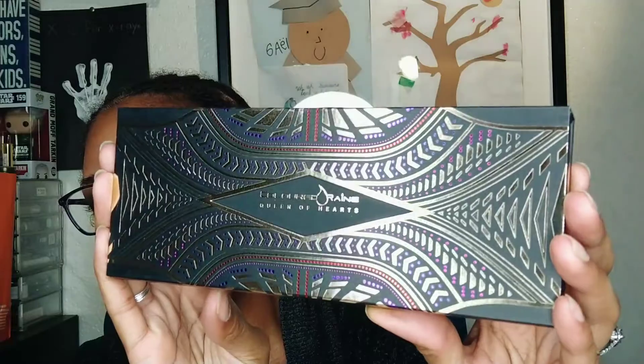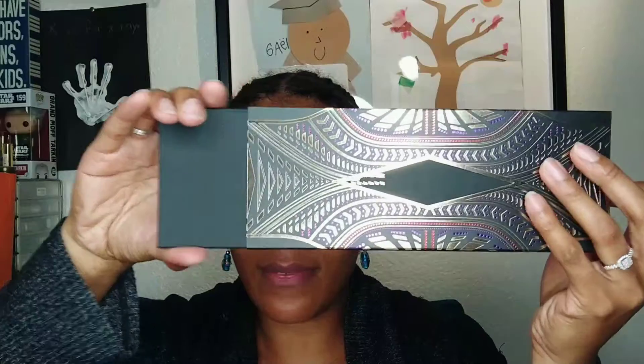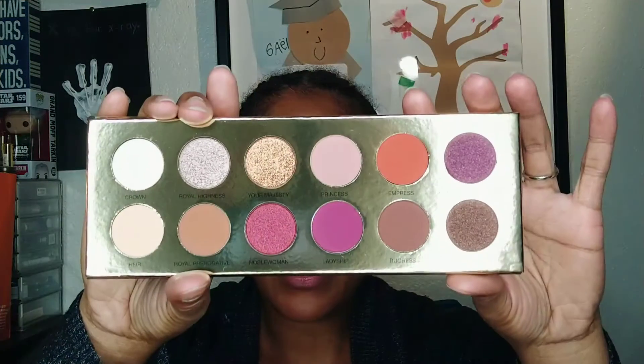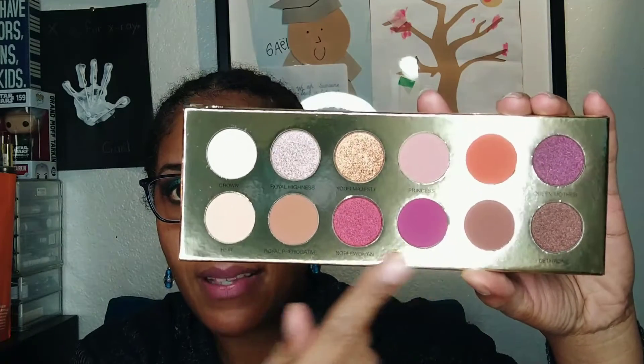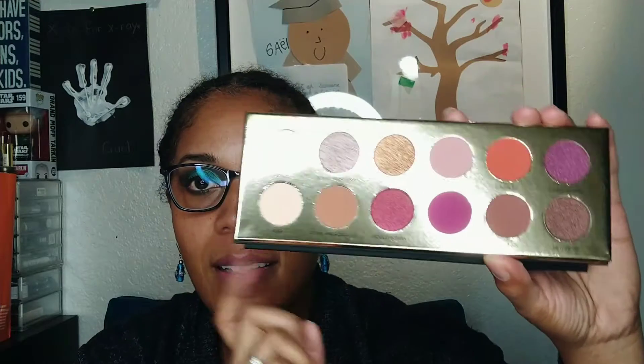Isn't that beautiful? You can slide the palette right out of the side. This palette is called the Queen of Hearts and it's been around for a long time — I just hadn't purchased it, but I always wanted it. It's so beautiful. It comes with a plastic sleeve. There are lots of pinks and purples, but it also has a nice neutral feel. To me this is a quintessential work palette — you have every color you could need.